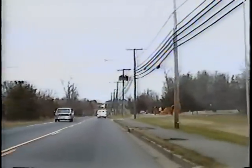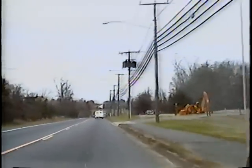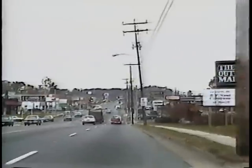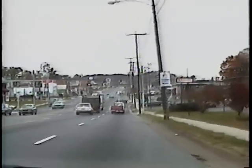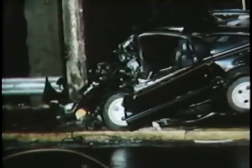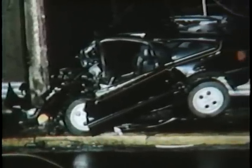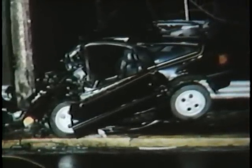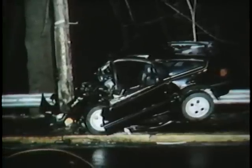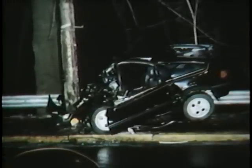Road and street corridors serve our nation's transportation needs and also provide space for public utilities. This sharing of a common right-of-way has helped to bring efficient, reliable, and economic utility service to all Americans. However, each year, as a result of vehicles colliding with some of the 80 million utility poles located within the road and street right-of-way, about 1,500 people are killed and another 65,000 are injured. In addition, these collisions represent a substantial cost to the utility industry in terms of damaged facilities and disrupted service.